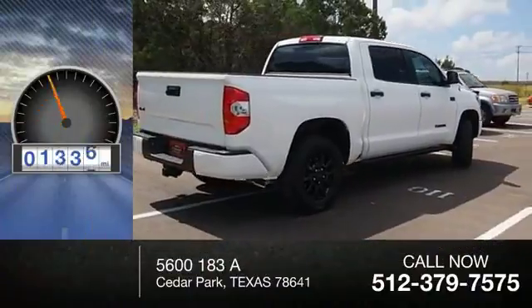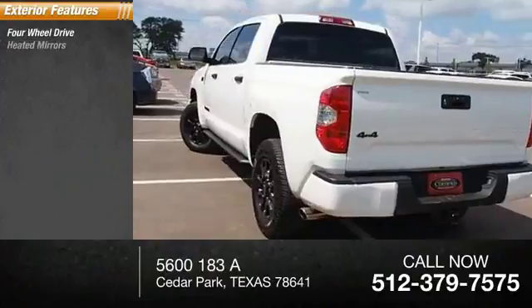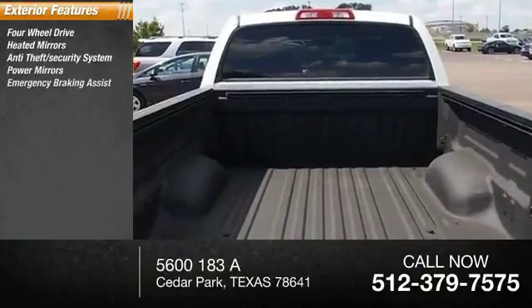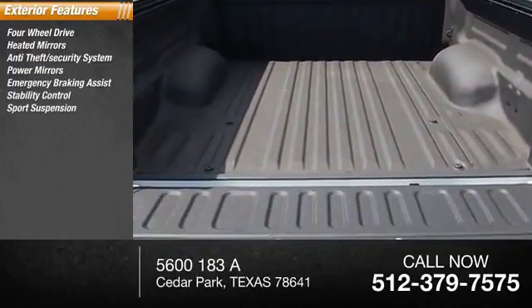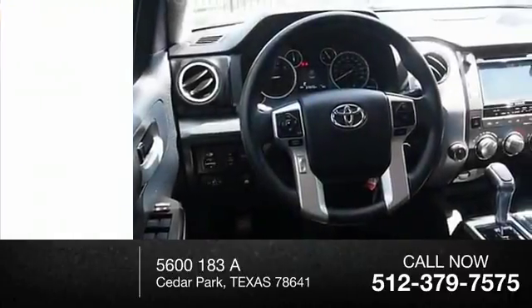This vehicle has less than 25,000 miles. Here are some of this vehicle's great options: four-wheel drive, heated mirrors, anti-theft security system, power mirrors, emergency braking assist, stability control, sports suspension, daytime running lights, engine immobilizer, and fog lights.